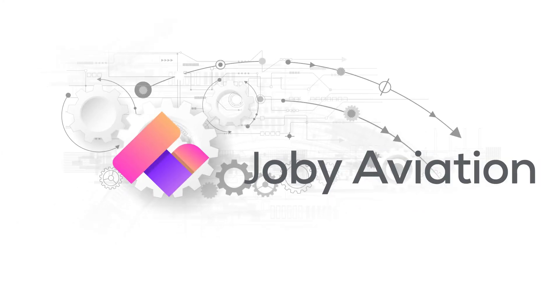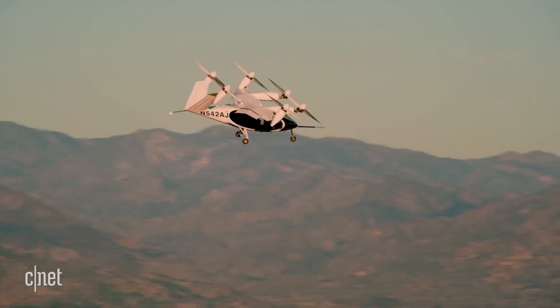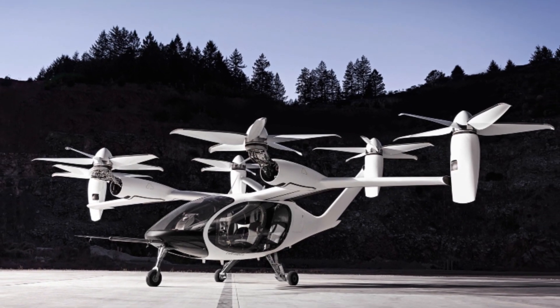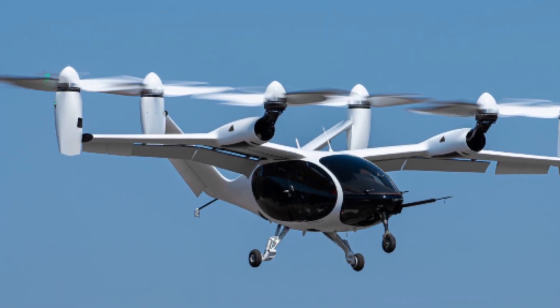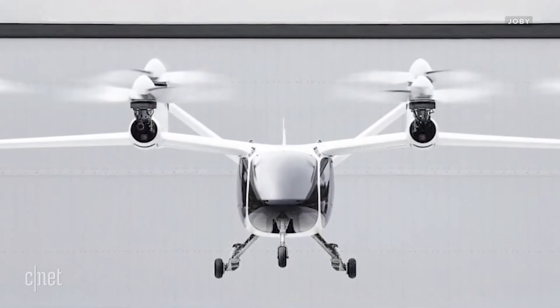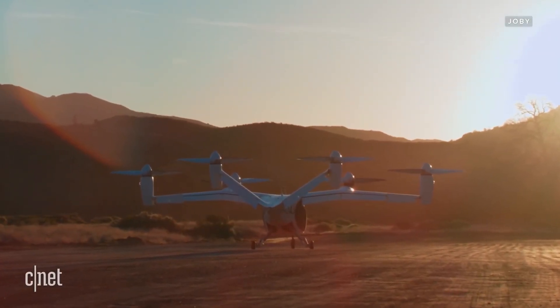Joby Aviation was founded in 2009 in Santa Cruz, California. The founders were a group of engineers that wanted to revolutionize battery tech for the better, but soon they were working to improve electric motors and flight software. It was a natural transition to begin developing flight technologies through a historic partnership with NASA. By 2012, Joby Aviation had signed a deal that led to them developing two significant projects with the massive aerospace company — the X-57 and a project called LiebTech.